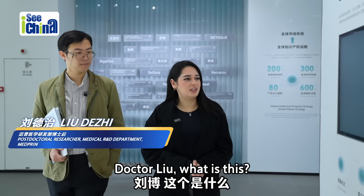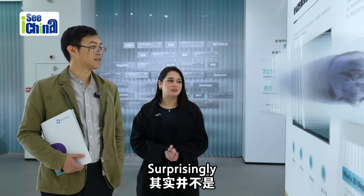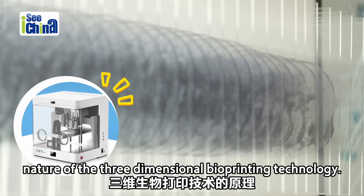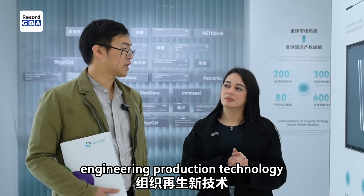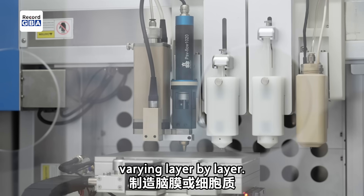Dr. Liu, what is this? Is it pictures of many brains? Surprisingly, this is the picture of only one sole brain matter. That is due to the nature of the three-dimensional bioprinting technology. It is an interdisciplinary and novel regenerative tissue engineering production technology to produce cell matters or brain matters, layer by layer.